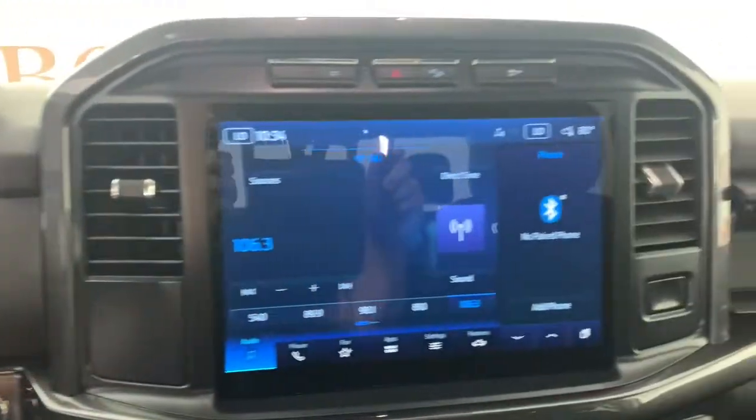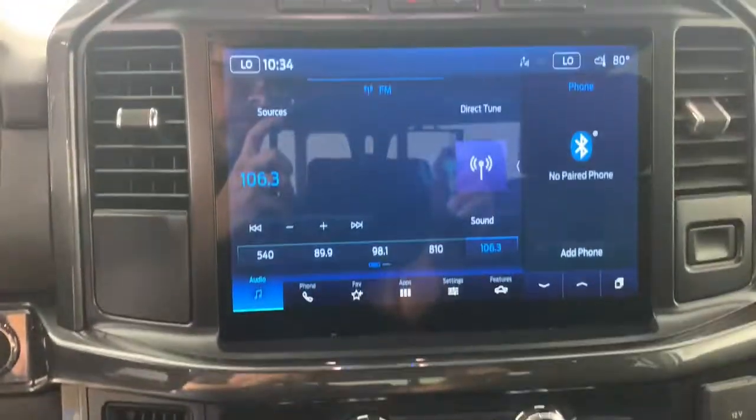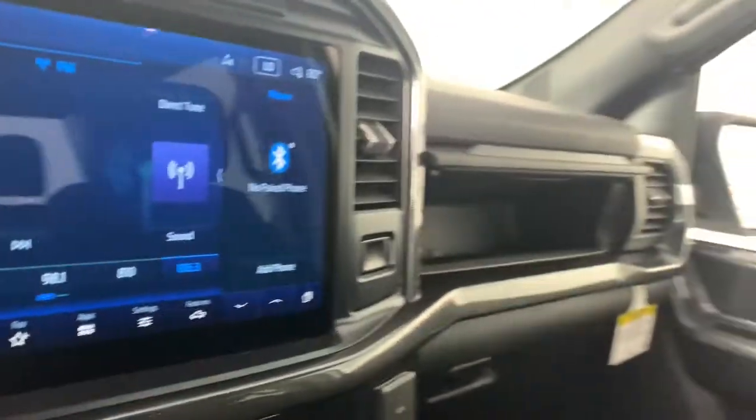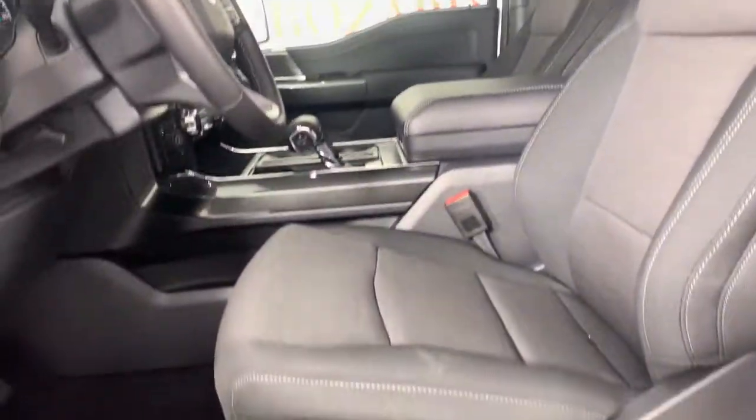These are just some of the great options this vehicle comes with: navigation system, keyless entry, satellite radio, remote engine start, 4x4, fog lamps, trailer hitch, aluminum wheels, electronic stability control, and heated front seat.